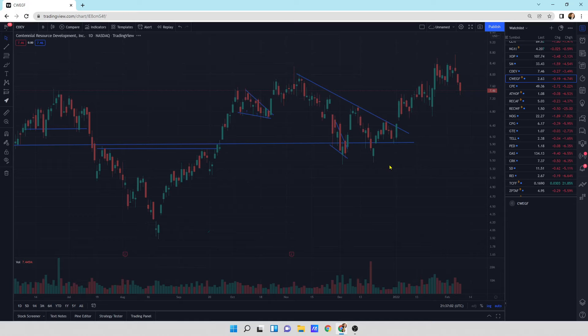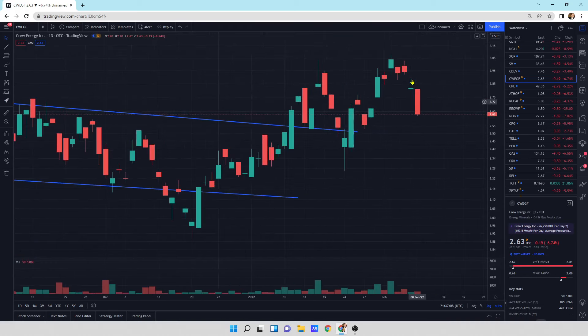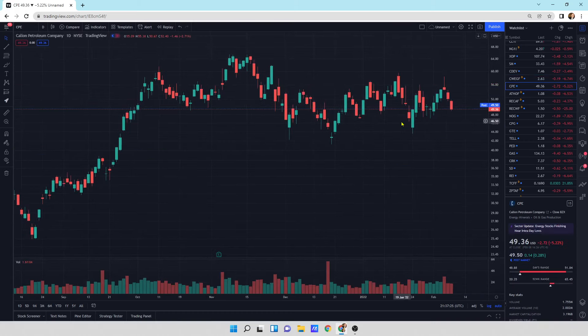It's just resting for another cheetah run higher, hopefully. This one is Crew Energy, CWEGF, another one that I like. We had a little bit of a sell-off today. This could continue, but it finished quite strong. We've got support underneath it right at $2.50. I'd probably put in a buy order if you can try to get it, depending on what it looks like. CPE, Callon Petroleum, is getting a little bit of a sell-off today, as expected with oil selling off. We're just chopping sideways with Callon Petroleum.